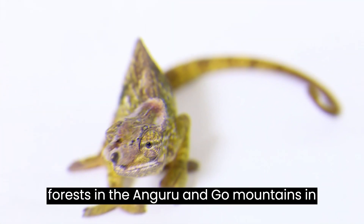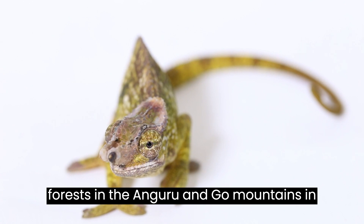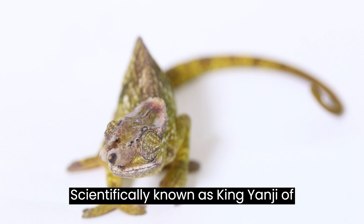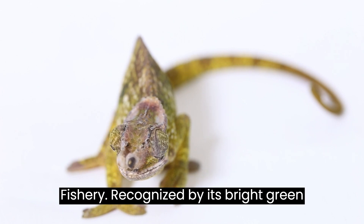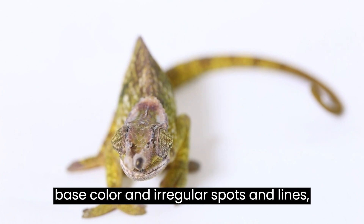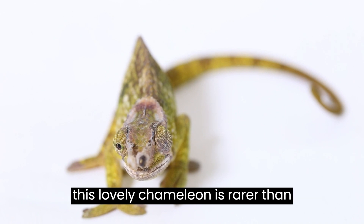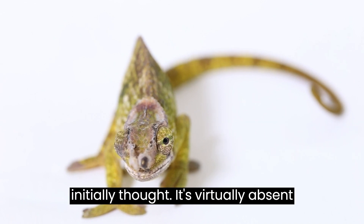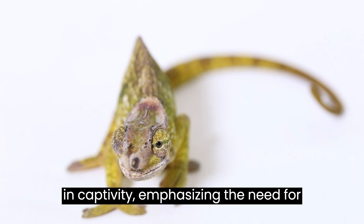Let's explore the forests in the Nguru and Ngu mountains in Tanzania to meet Fisher's chameleon, scientifically known as Kingangia fish sherry, recognized by its bright green base color and irregular spots and lines. This lovely chameleon is rarer than initially thought and virtually absent in captivity, emphasizing the need for conservation.